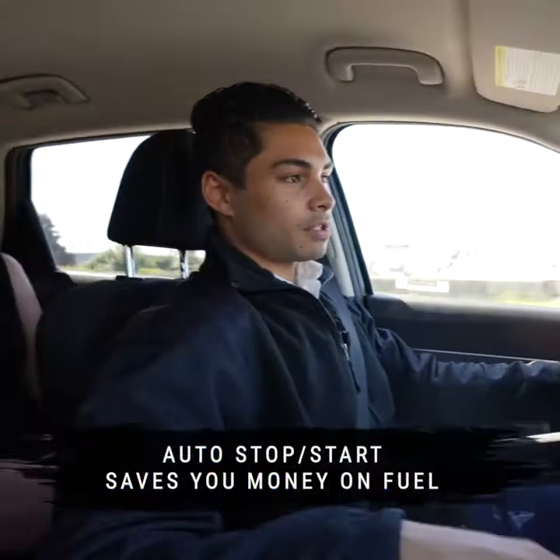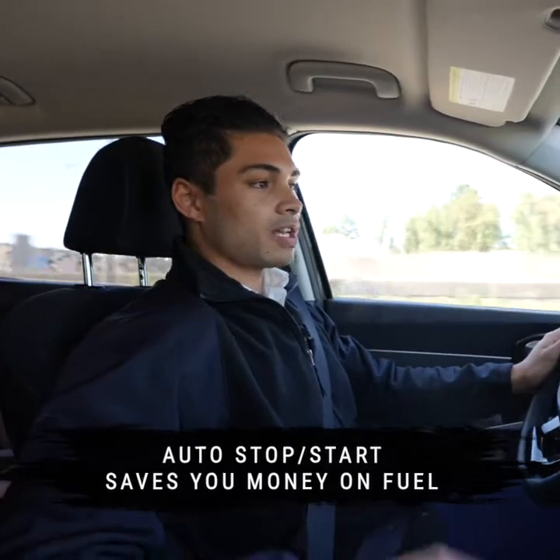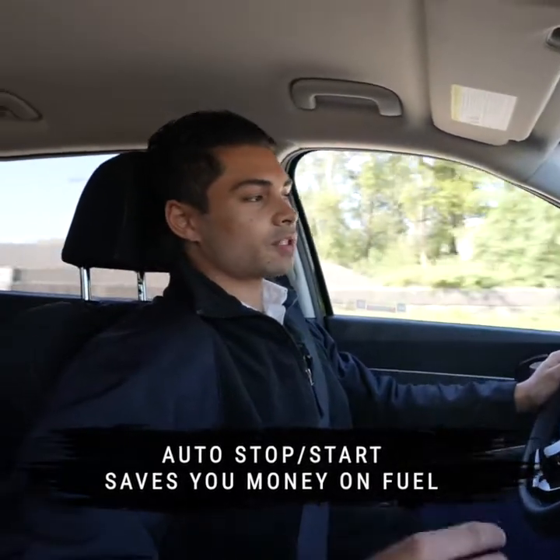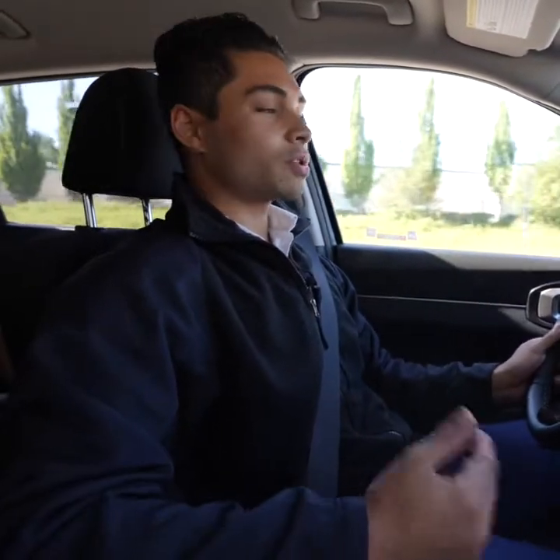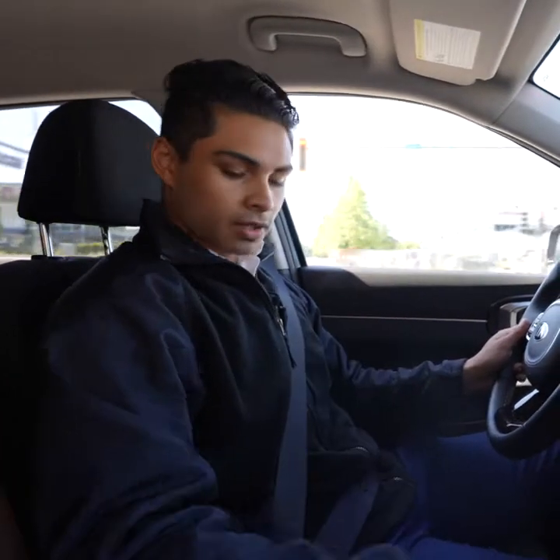In the Kia Sorento you're going to have a heated steering wheel and auto stop-start. What that does is when you come to a stop, the engine's going to shut off. We've discovered that idling your engine at stoplights actually takes more fuel than stopping the engine and starting again. So when you take your foot off the brake after a stop, the engine's going to restart and you're ready to go.